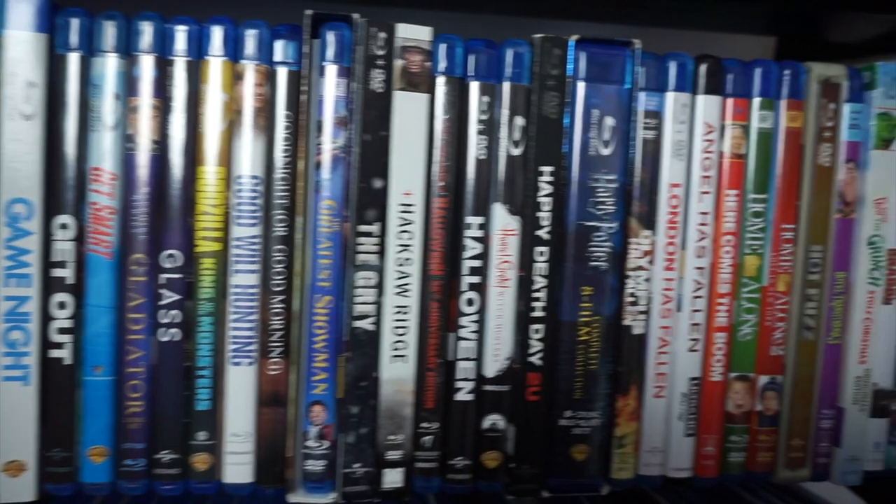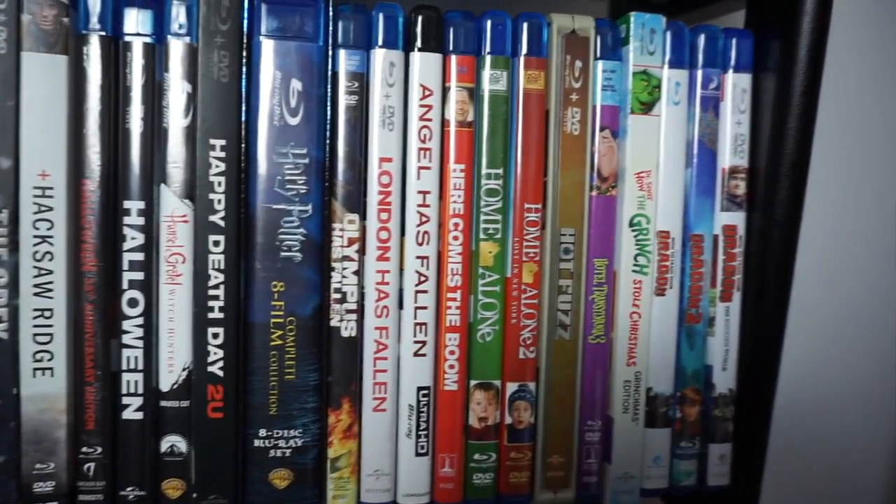Picking a favorite in this section, top contenders are Hot Fuzz, Halloween, Good Will Hunting, Gladiator, Ford v Ferrari. I'm between Gladiator, Good Will Hunting, and Hot Fuzz. Well, Hot Fuzz is on my top 10 of all time, so I'm definitely going to go with Hot Fuzz on that one — but that's really close between Halloween, Gladiator, Good Will Hunting, and Hot Fuzz. So that's my pick for section 3.